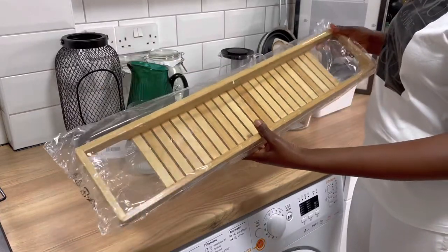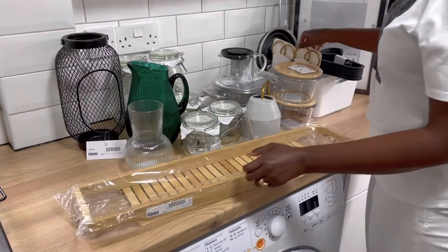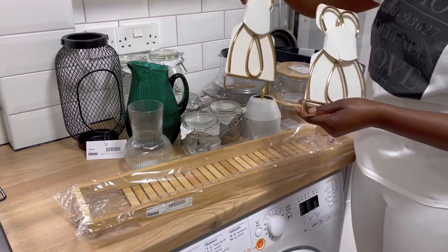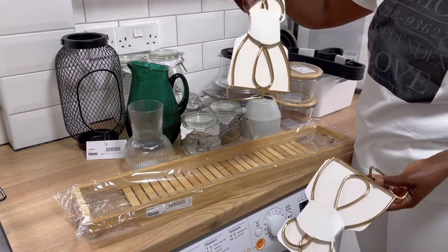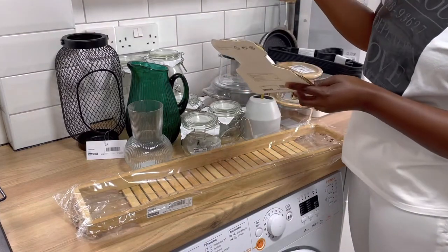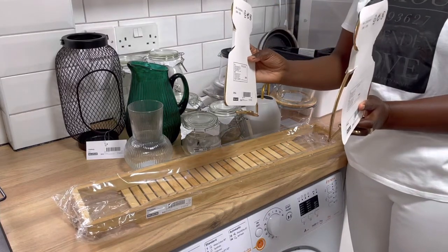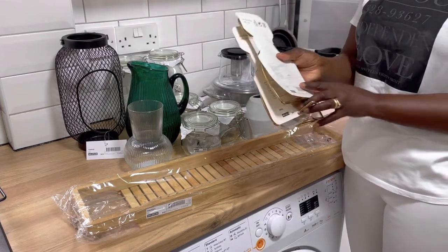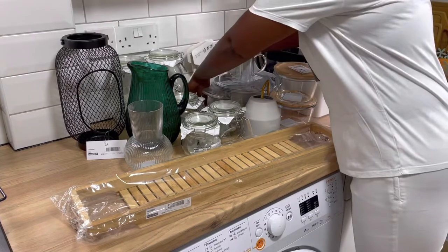Something else I bought is these two bookends. They cost three pounds each. My daughter has quite a few books on the bookshelves and they just need those ends to hold the books in place, so I decided to buy these ones for her.